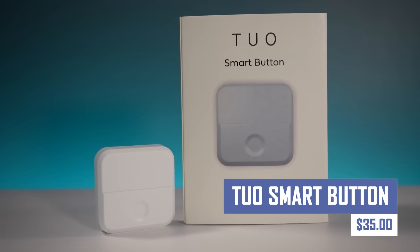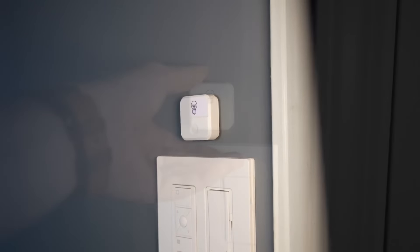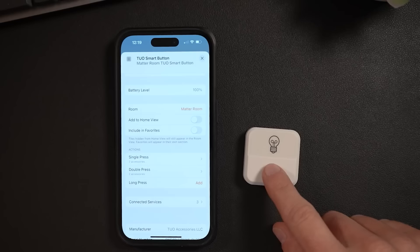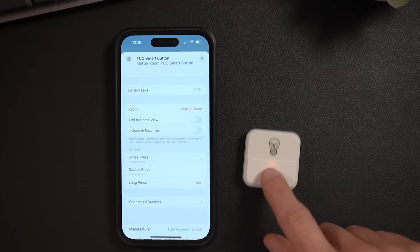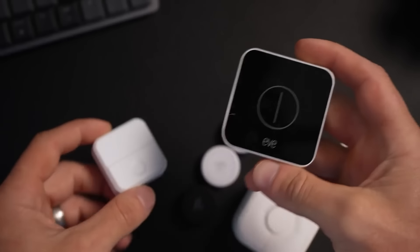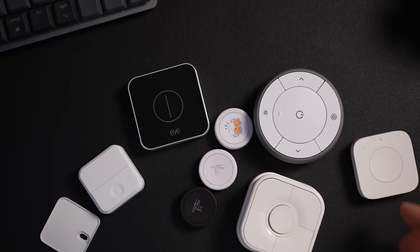If you want a versatile option for streamlining smart home control, this next gadget should be high on your wishlist. It offers seamless integration, multi-press functionality, elegant design, and one-touch control. Key features include turning on or off lights, adjusting brightness, locking or unlocking doors, controlling thermostats, and activating predefined scenes. However, it may not be suitable for complex setups requiring numerous controls due to its limited buttons.